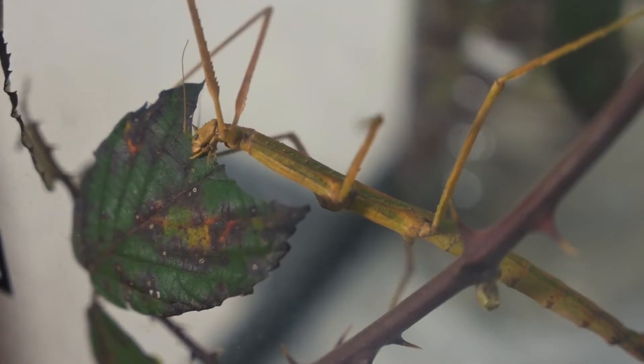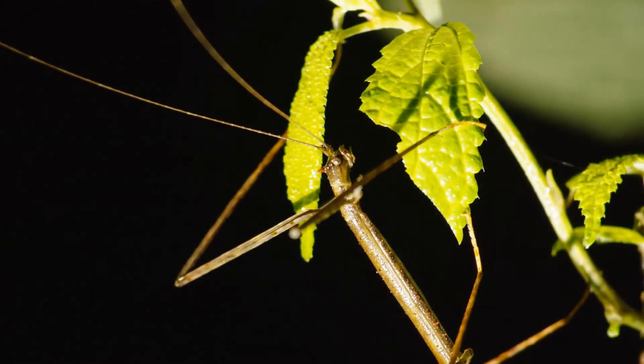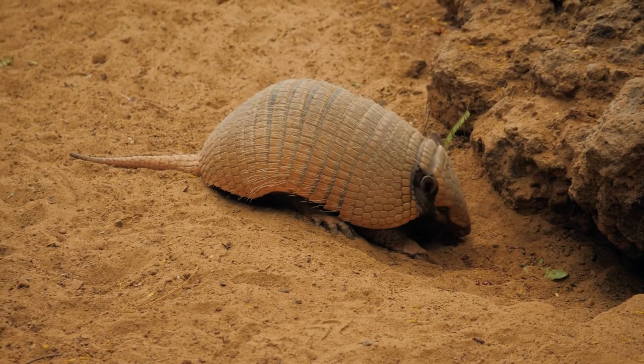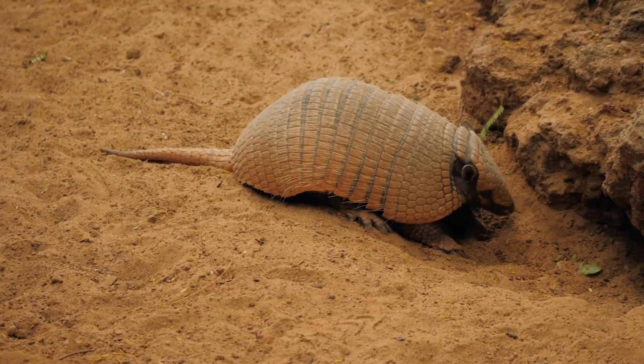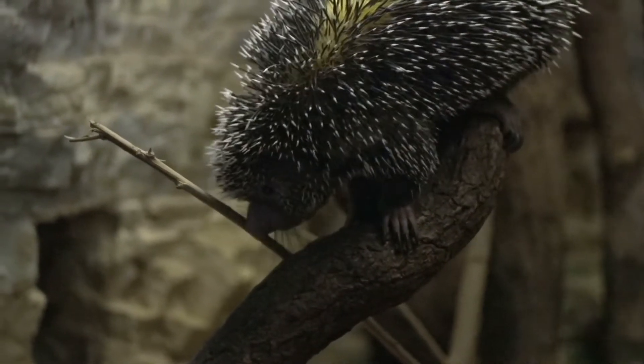Stick insects have a body shape and color that make them look like twigs or branches. This helps them blend in with plants around them, making them almost invisible to animals that may want to eat them.